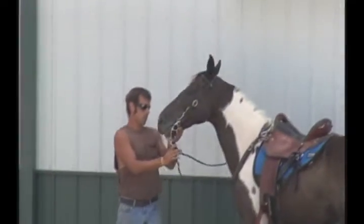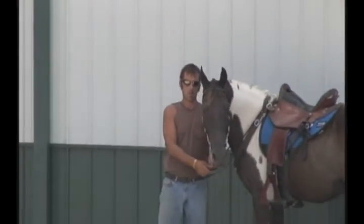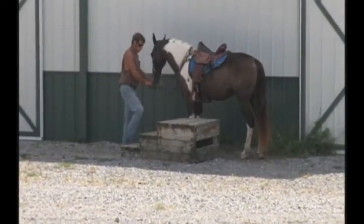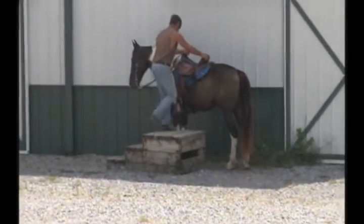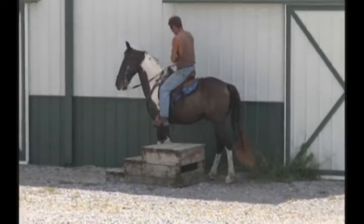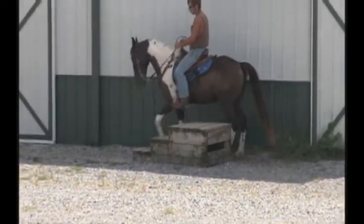Let me see a kind-eye shot there, Sam. There we go. Good job. He's going to get on him and show you how good he goes. This horse will make a real Saturday night show horse, Sunday afternoon trail horse. But he'll have a little more energy than what you've been used to me having.